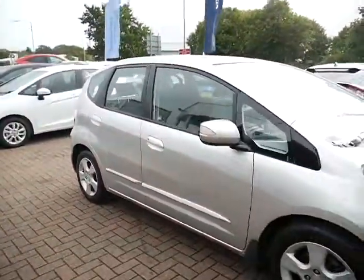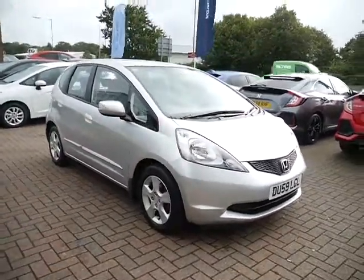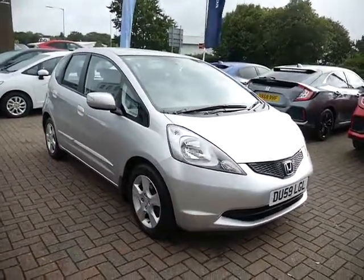For more information on this particular vehicle and information about those flexible finance packages, please contact JT Hughes of Shrewsbury.